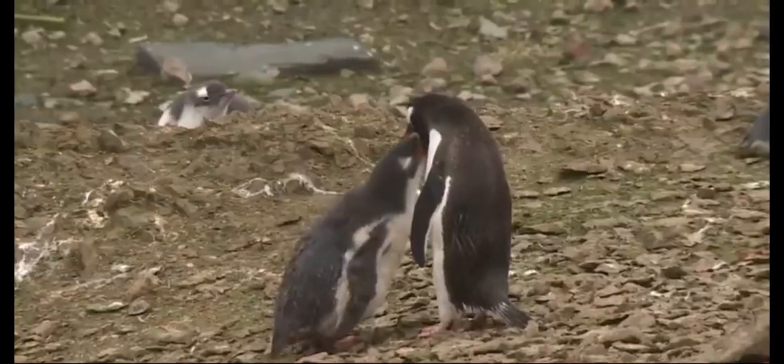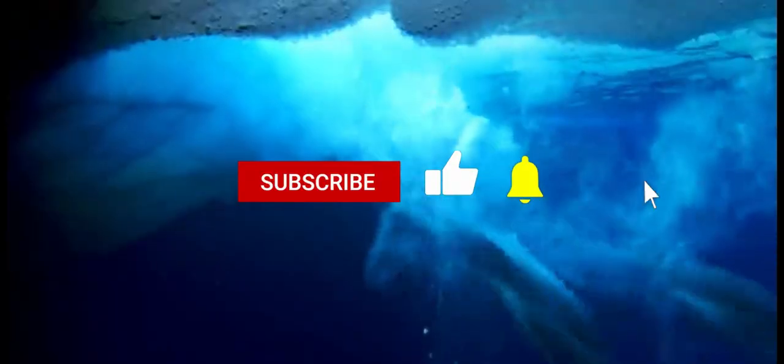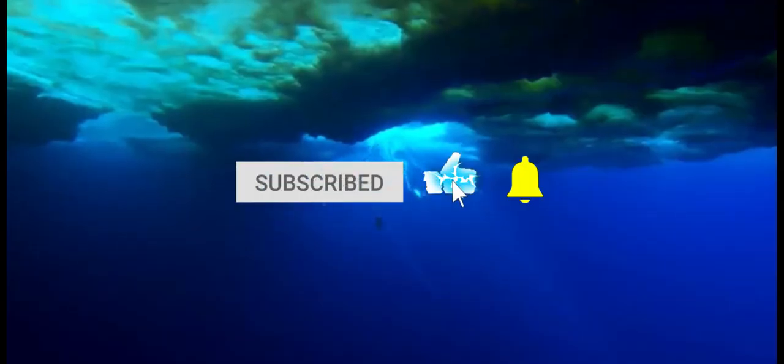Penguins are the Olympic swimmers of the bird world. Their wings have evolved into flippers, allowing them to glide through the water with ease, catching fish and avoiding hungry predators. Waddle on, penguins!